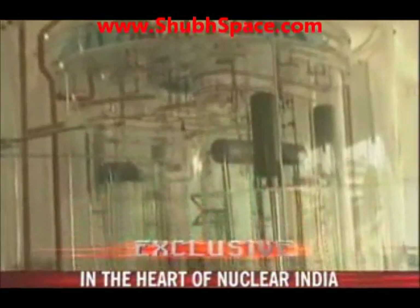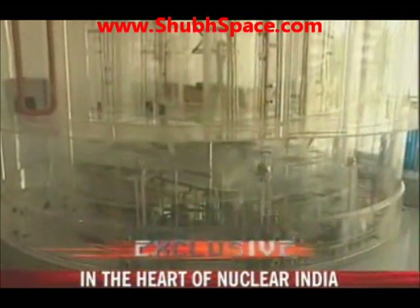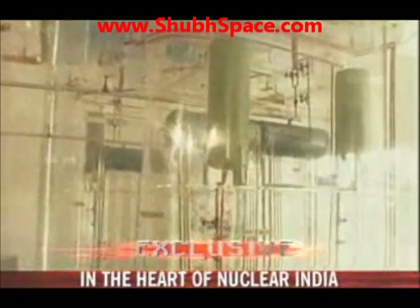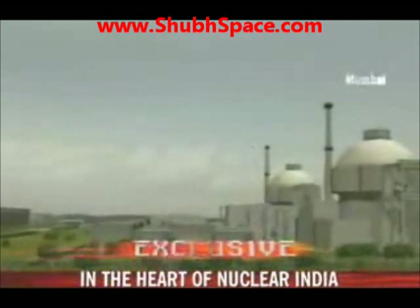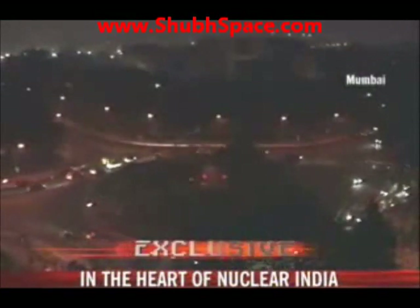Data from this new reactor will be used for building a super-safe thorium reactor that the country hopes to build in the next five years. If everything works out as planned, there could be a huge network of thorium-based reactors that could satiate India's energy needs for the next 250 years.